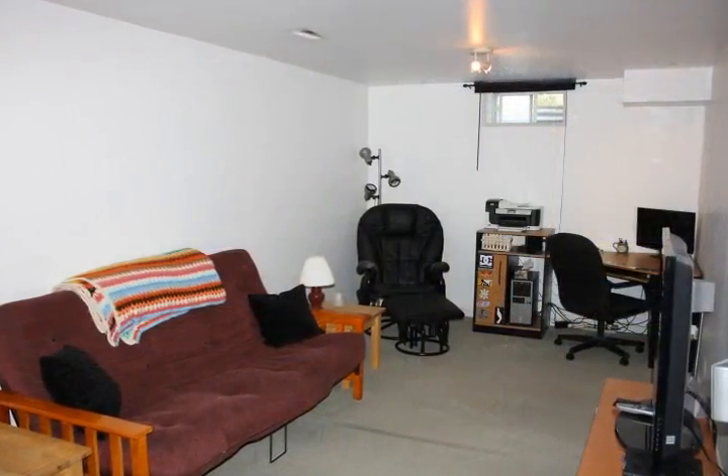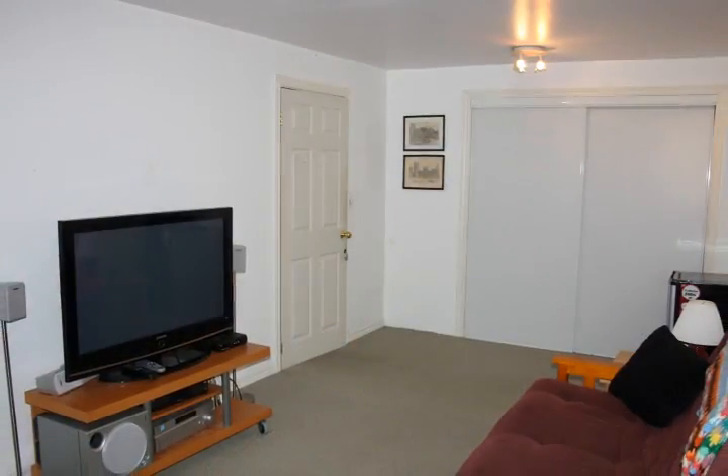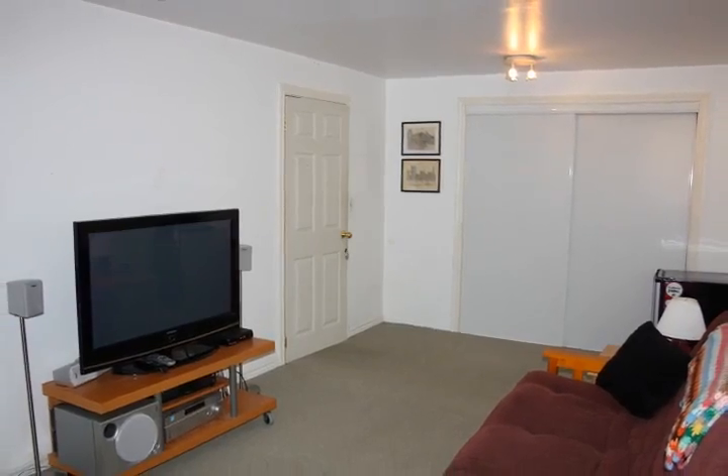Down one level, we discover this completely finished family room. You and your family will love watching all your favorite TV shows together in this comfortable space.